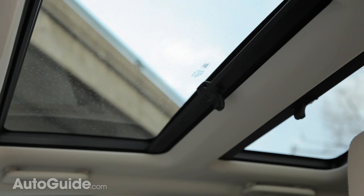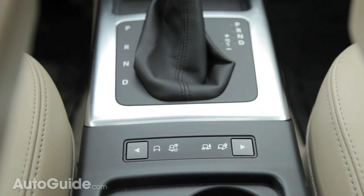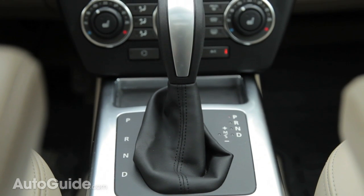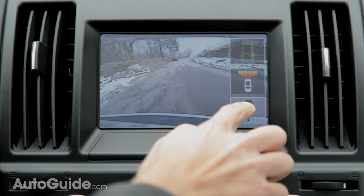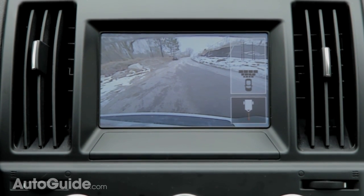Despite being the second smallest Land Rover, there's still 36.4 inches of rear leg room and 26.7 cubic feet of rear cargo space. For those wanting to utilize the 3,500-pound tow rating, there's a feature called Hitch Assist integrated into the backup camera that helps guide you to your trailer and shows where the hitch ball is located in relation to the back of your vehicle.